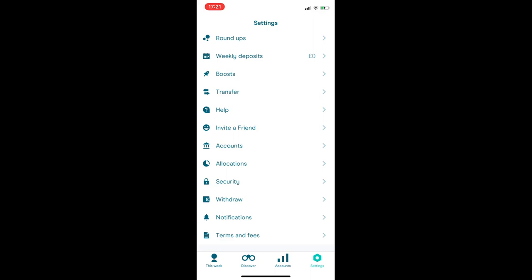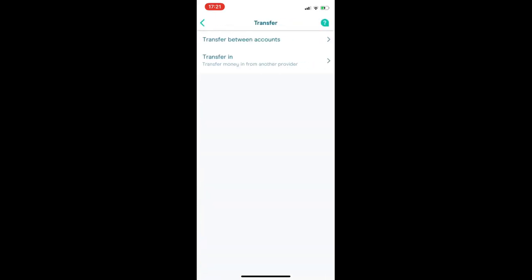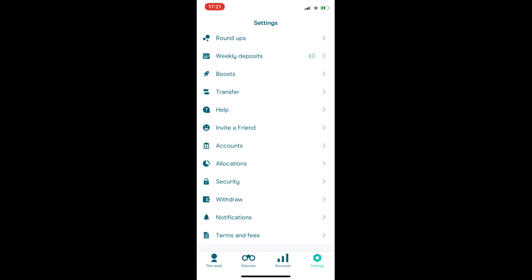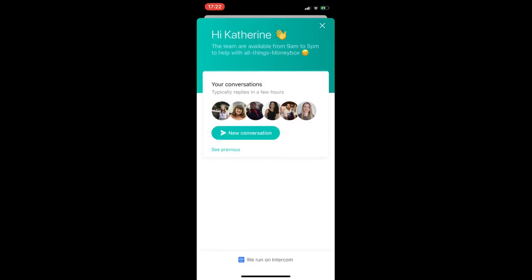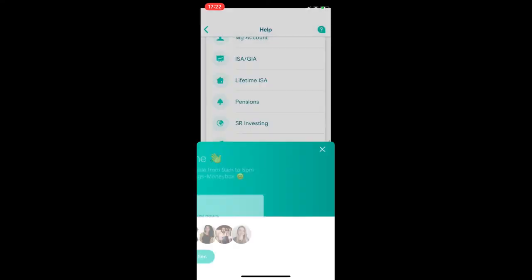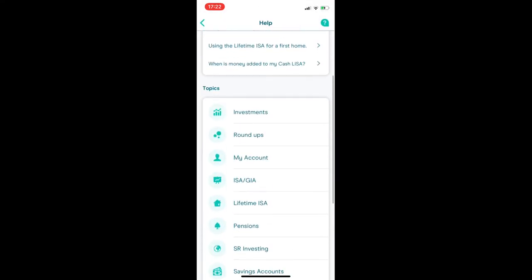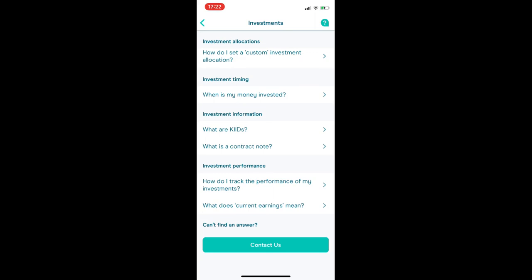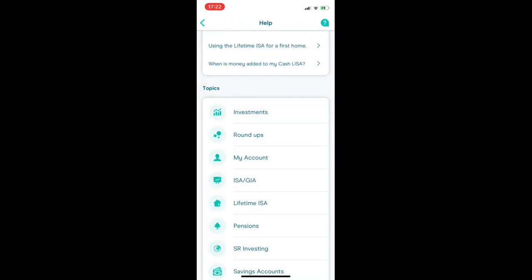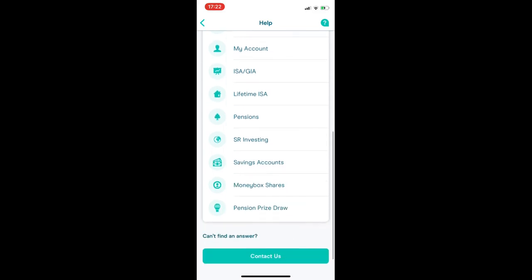Most things can be found in the Settings tab and it's fairly simple to navigate. If you want to withdraw or transfer funds, both are easy — you can click Transfer or Withdraw from there. If you want to ask the team a question, click Help and then Contact Us at the bottom, which takes you to the messenger service. They also have lots of information and frequently asked questions. Like I said, they replied to me really quickly when I used it, so no issues there.